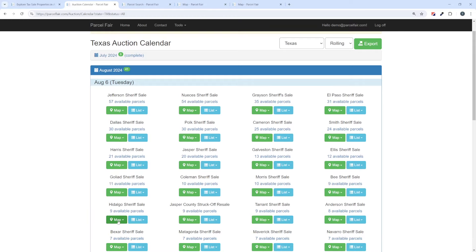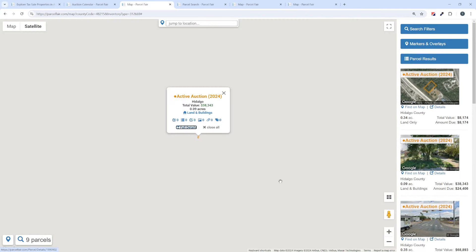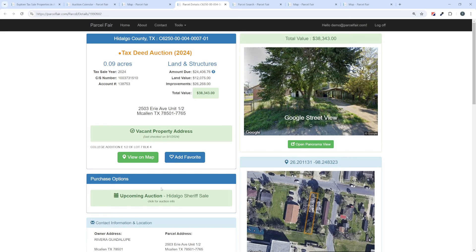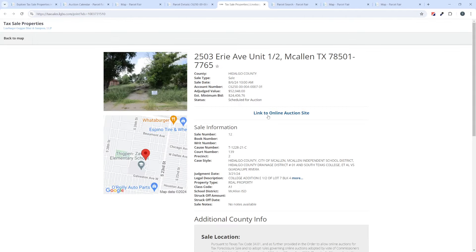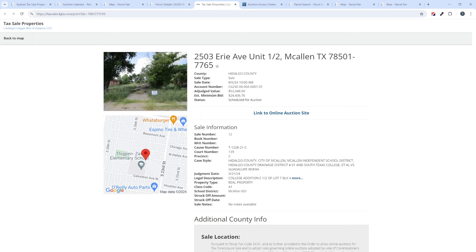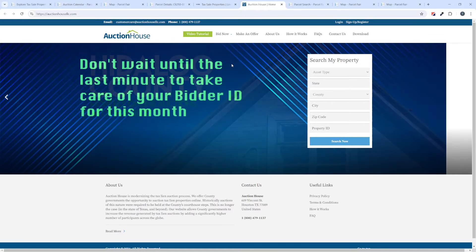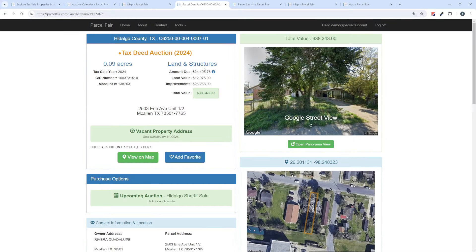Let's look at Hidalgo County next. We'll map those properties — it's only nine in this sale, kind of small. Clicking on the first property, it's a vacant house. The thing I want to show you here is the sheriff sale, which is online at AuctionHouseLLC.com. Clicking the tax information link still takes us to the attorney listing with a link to the online auction site. Everything you need comes off of that yellow link — you can view the property at the auction listing and go to the actual auction website, which is called Auction House. That's one of your online options if you don't want to travel to Texas.